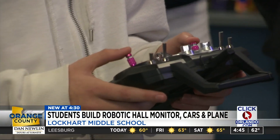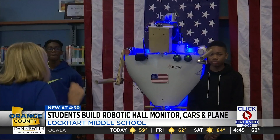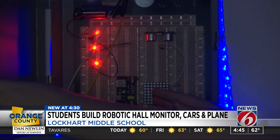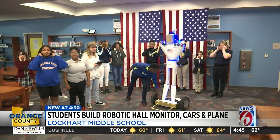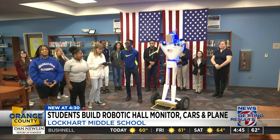Standing seven feet tall with a camera on top and a movable arm is Bob — that is the RoboCop. It patrols the hallways around the campus and keeps kids in class. Paris Robinson is one of the students here at Lockhart Middle School behind this brand-new hall monitor. They hope students will see it and say, 'I've got to get to class and stay in class.'